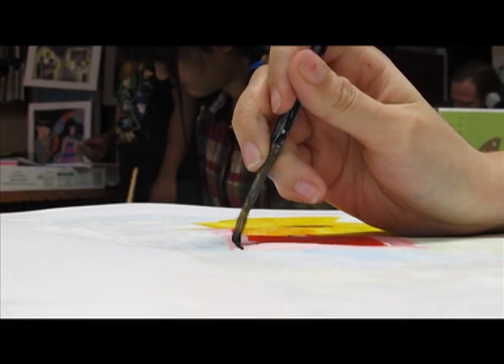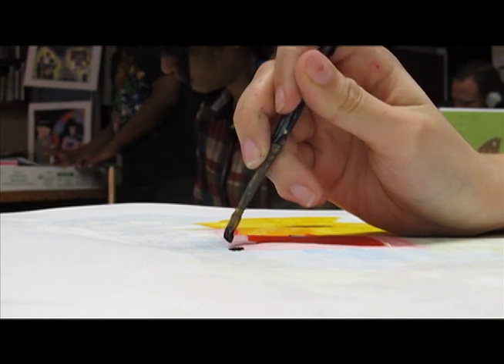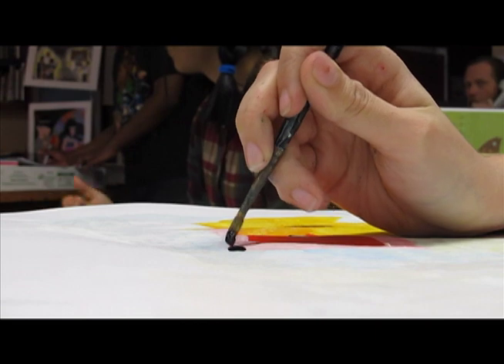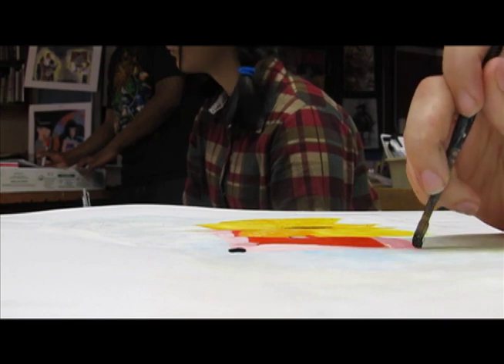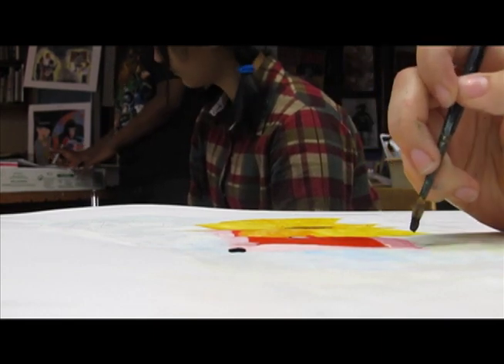During my time in this class, I have found how challenging teaching art can be. Educators face a variety of obstacles in order to help their students grow as artists and creative thinkers. Not only do educators have to teach their students the fundamental lessons of art, they must also keep the students interested in what they are learning and excited about art and art making.